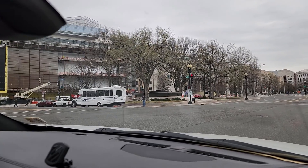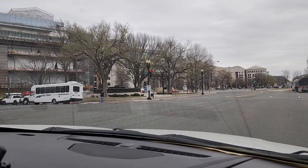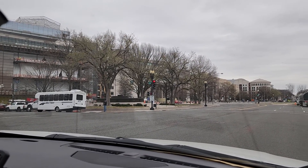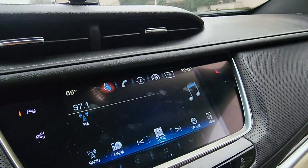The Canadian Embassy. And all the way at the end is the U.S. Capitol.